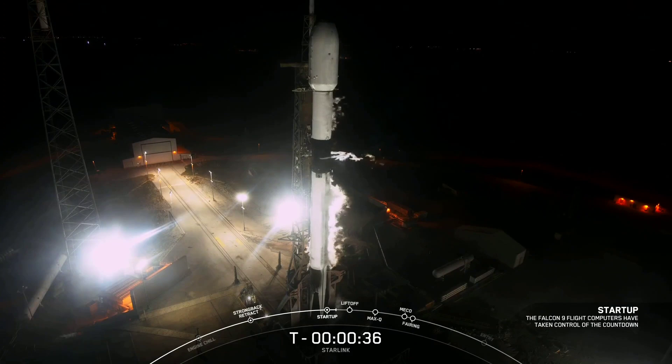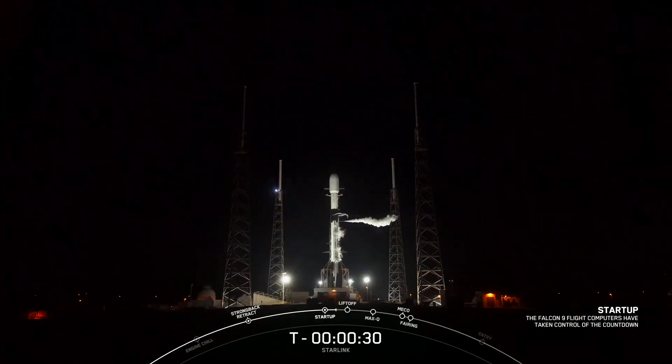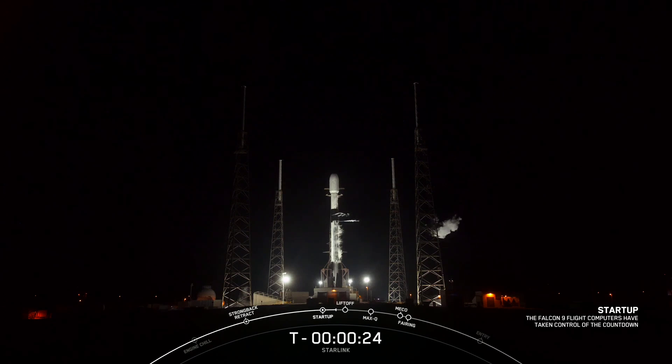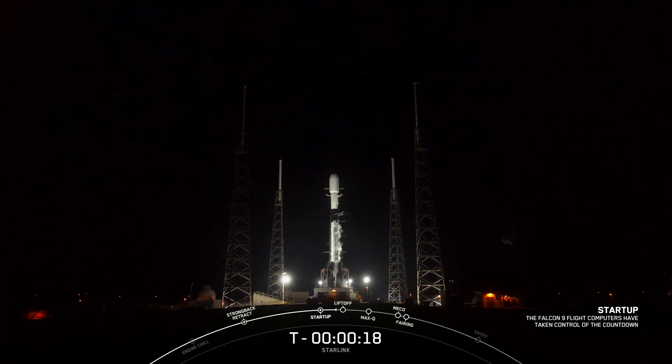Let's sit back and watch as Falcon 9 takes our 56 Starlink satellites into space. T-minus 30 seconds to count.